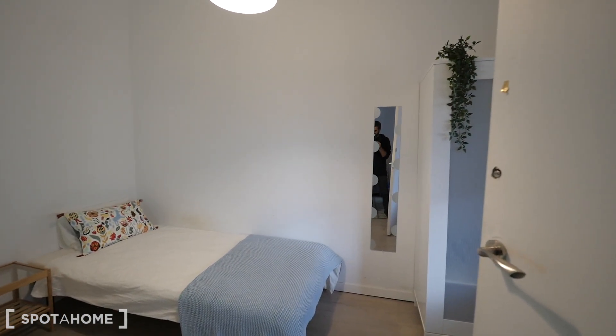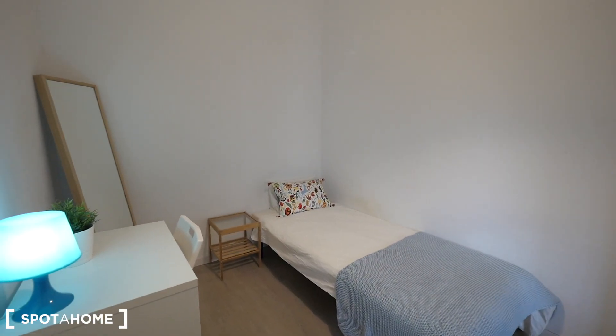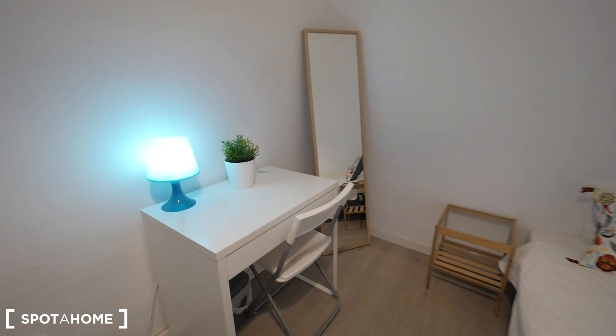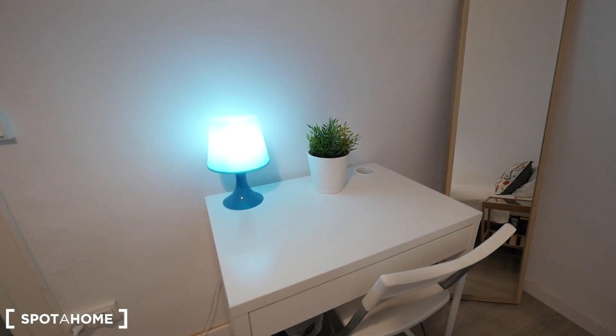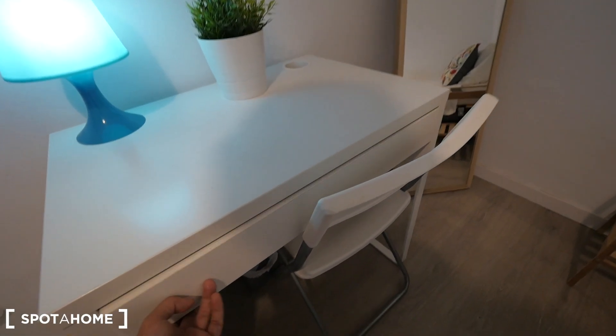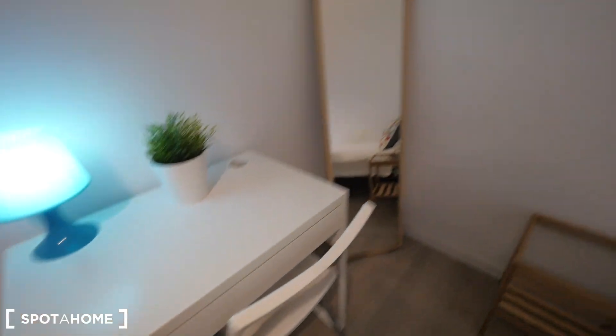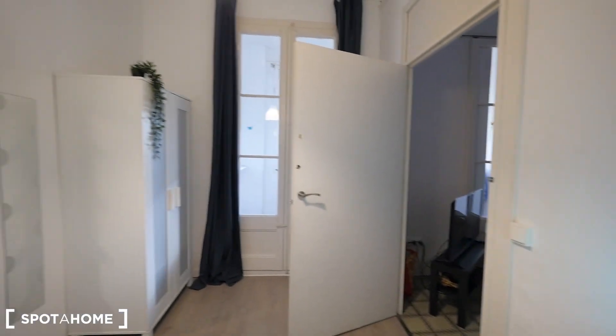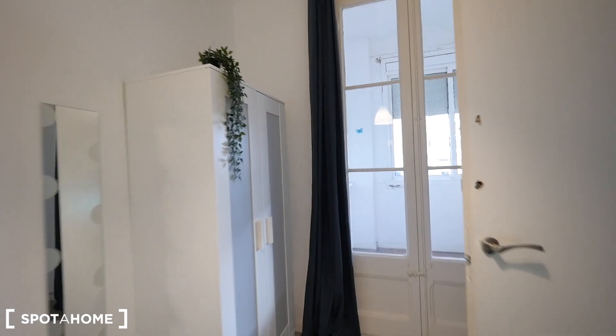This is bedroom four, the one next to the living room. We have a single bed, a small desk with a really cool blue light, and also a drawer. There's a mirror here in the corner.